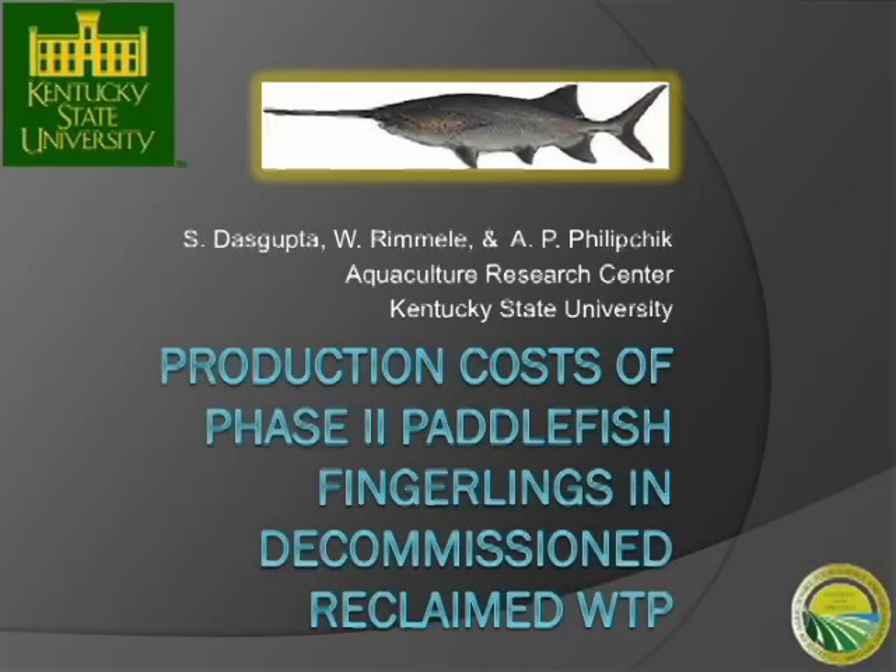Our next and last speaker will be Dr. Sid DasGupta from Kentucky State University, and he's going to talk about the economic analysis of a paddlefish hatchery in Kentucky. We talked a lot about paddlefish today. One thing we have to always remember is that this is an aquaculture meeting, and aquaculture certainly is a business.